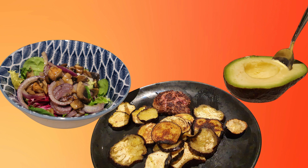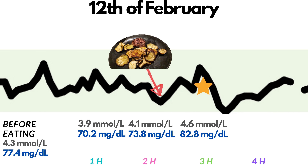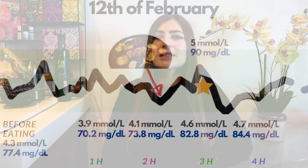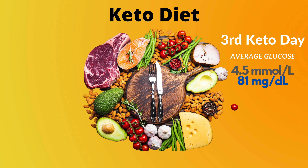Dinner also included oven-baked brochettes with olive oil and a serving of plain organic Greek yogurt with stevia. One hour after the meal: 3.9 or 70.2. Two hours after: 4.1 or 73.8. Three hours after: 4.6 or 82.8. Four hours after: 4.7 or 84.4. This meal had a very small glucose response — the highest peak was somewhere around 5 mmol per liter. My average glucose this day was 4.5 mmol per liter or 81 mg per deciliter.